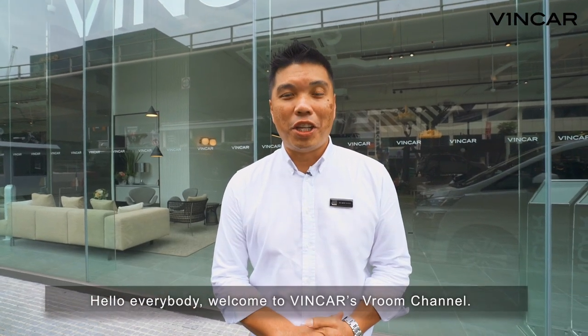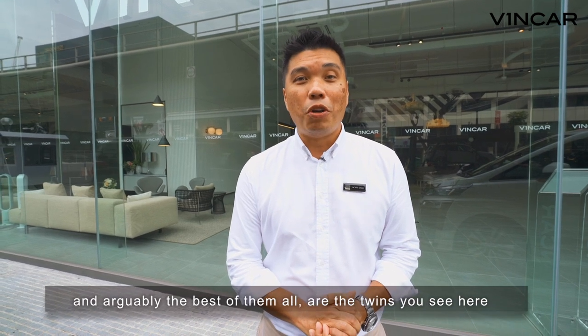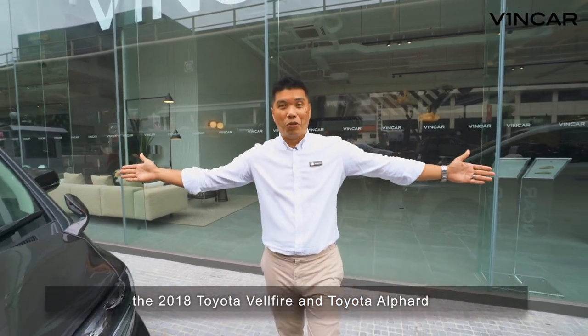Hello everybody, welcome to Vinca's Room Channel. I'm Dave, and today we're talking about people carriers. And arguably the best of them all are the twins you see here, the 2018 Toyota Velfire and Toyota Alphard.